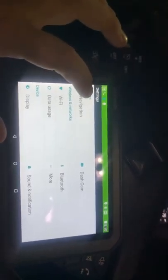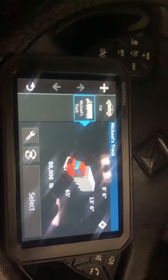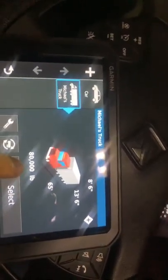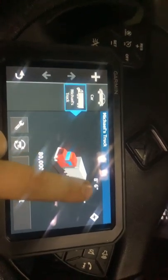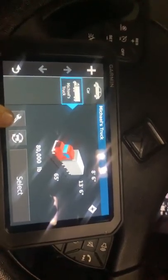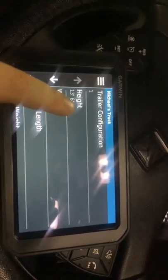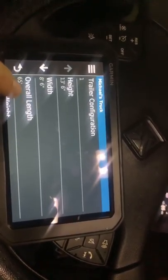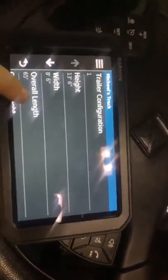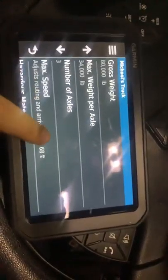You can set up your vehicle profile. With mine, I have it set up as Michael's truck and it has my weight limit, how long I am, maximum height, and my width. You can also change it for different configurations — if your trailer is a little bit taller, like if you're a flatbed hauling something taller than 13.6, you can change that. If you're hauling doubles and triples you can change your length, and if you're hauling more than 80,000 pounds you can change your weight on your axles.